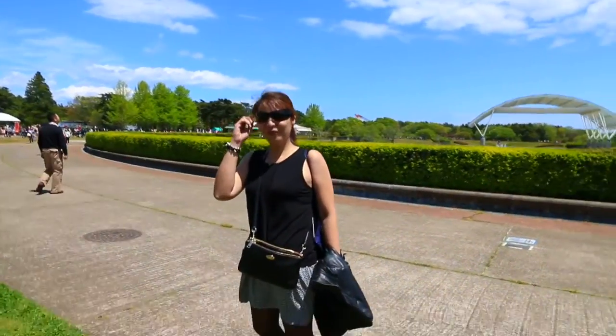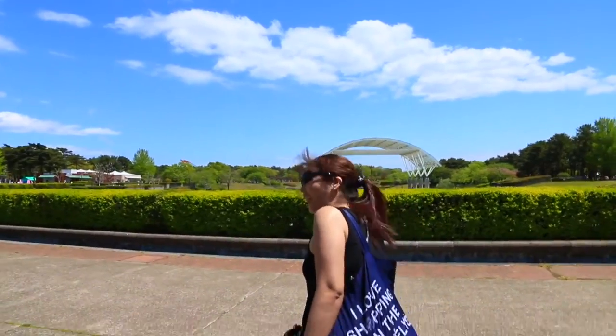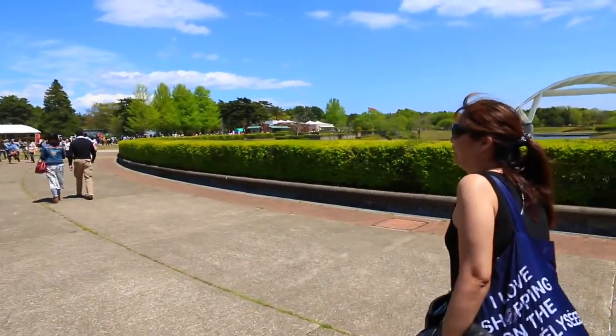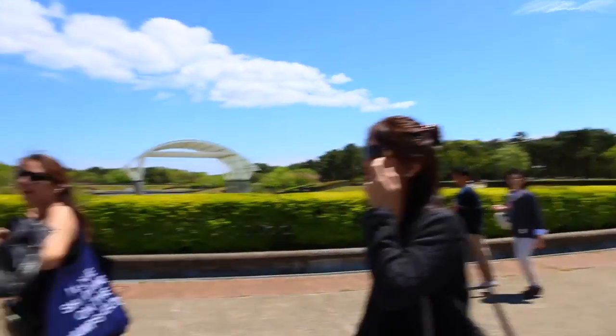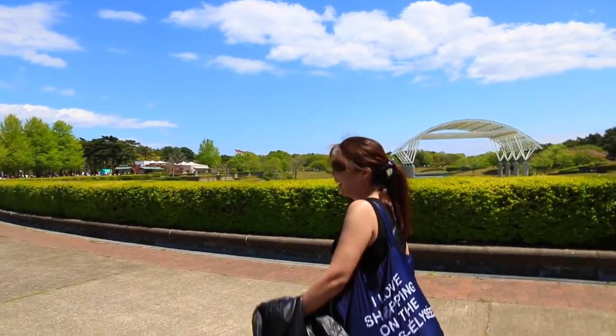This park is also popular in fall when the kochia turns red. How are you today? We're in Hitachi Kaihin. So are you happy because the weather is really good? Yeah, it's cool. Do you love shopping in Champs-Élysées? I do.